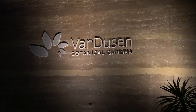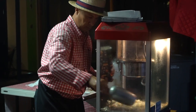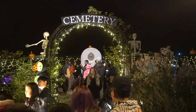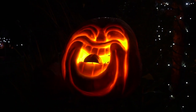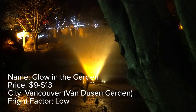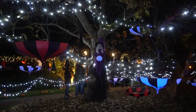Our next attraction is the Van Dusen Botanical Gardens called Glow in the Garden. Grab yourself some popcorn on the way in, then walk around the Halloween-themed gardens enjoying the lights and the many impressively carved pumpkins. This is not a scary attraction, but rather a fun and beautiful walk through the park where you can enjoy the fountains and gardens with a bit of a Halloween twist.